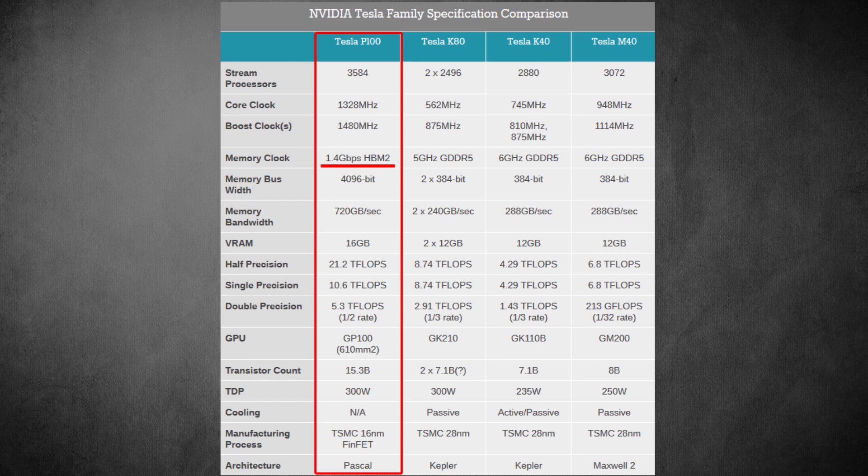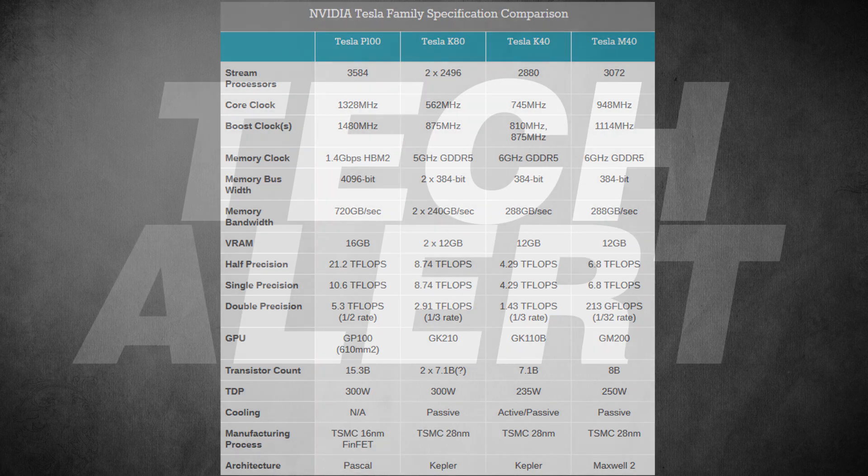The memory bus width is going to be 4,096 bits, similar to the HBM1 cards like the Fury X and Fury, with a memory bandwidth of 720 gigabytes per second, which is a very large amount. VRAM will be up to 16GB, though we might see 8GB or 12GB on the X80i, with 16GB possibly on the Titan equivalent. The transistor count is an amazing 15.3 billion — roughly double the current Titan X's ~8 billion. The TDP is 300 watts. These specs should closely indicate what the flagship gaming cards will offer, with the Titan X likely matching them and the X80i being a slightly cut-down version.